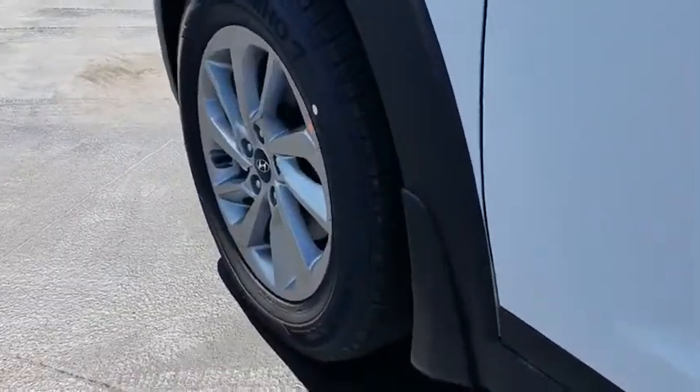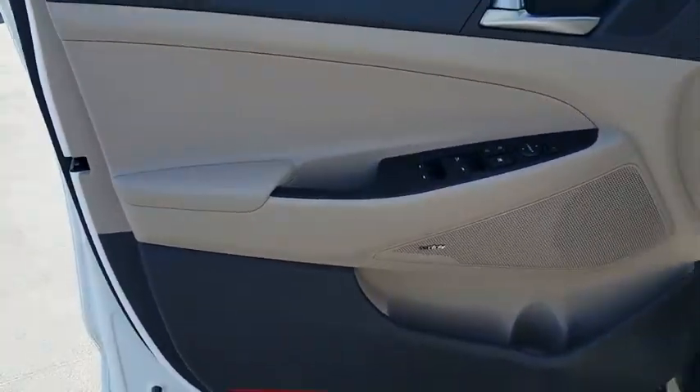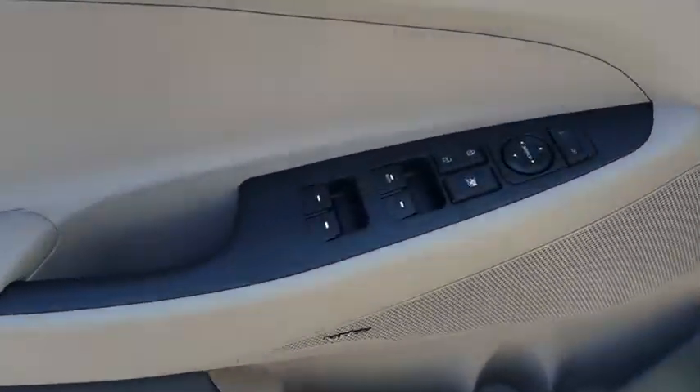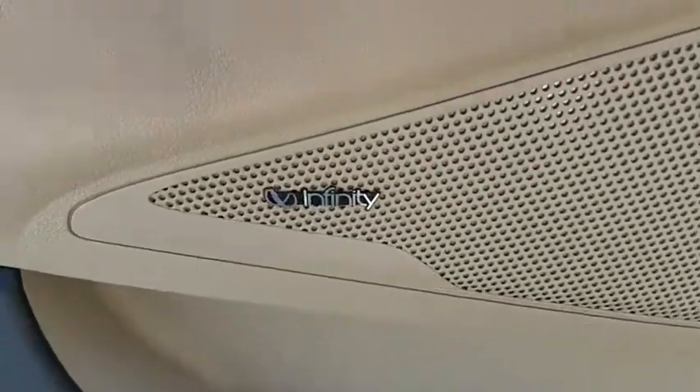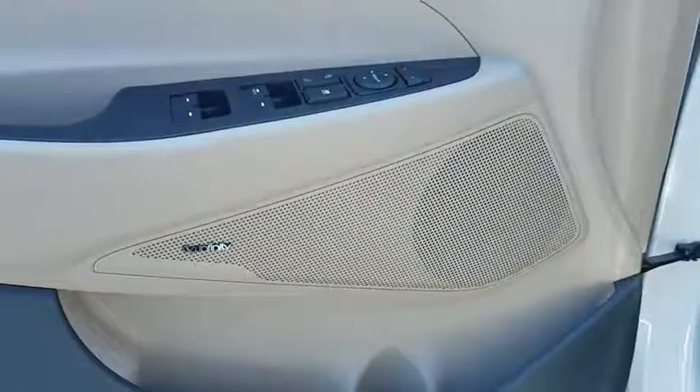Cruise control, auto dimming rear view mirror, four wheel disc brakes, aluminum wheels, front wheel drive, premium sound system, rear defrost. Take this vehicle for a spin and see why so many shoppers are now proud owners.